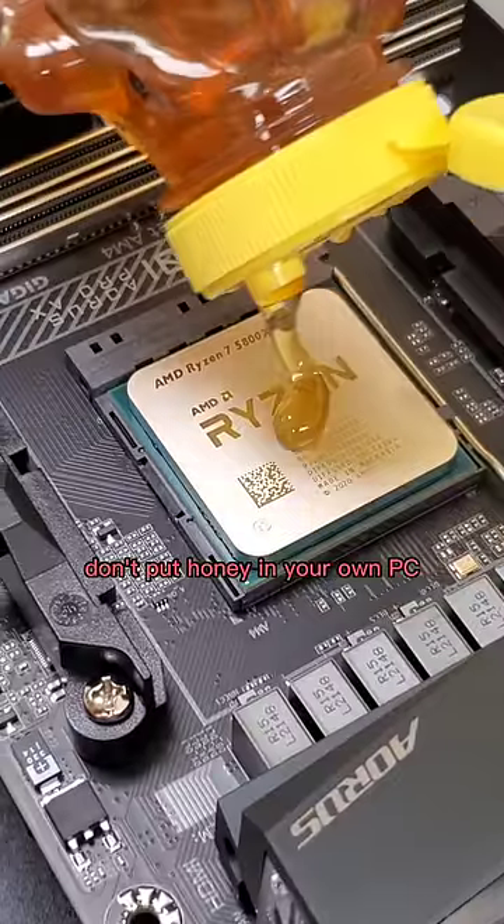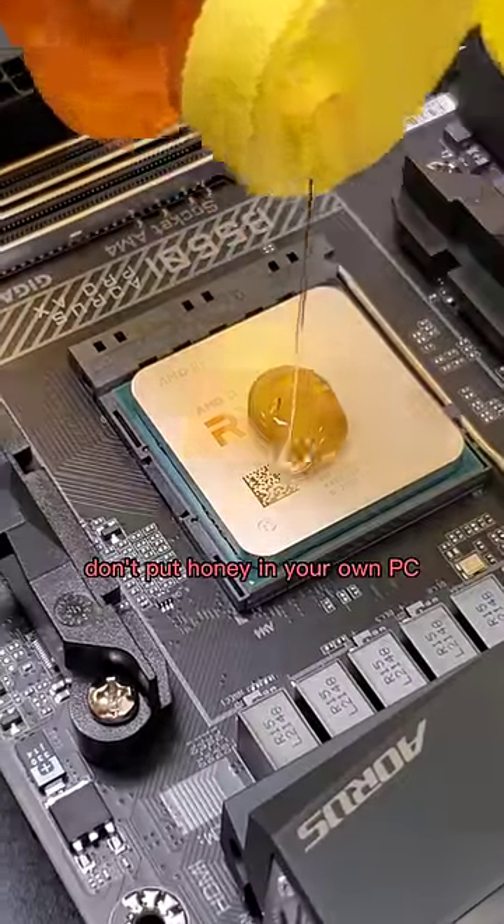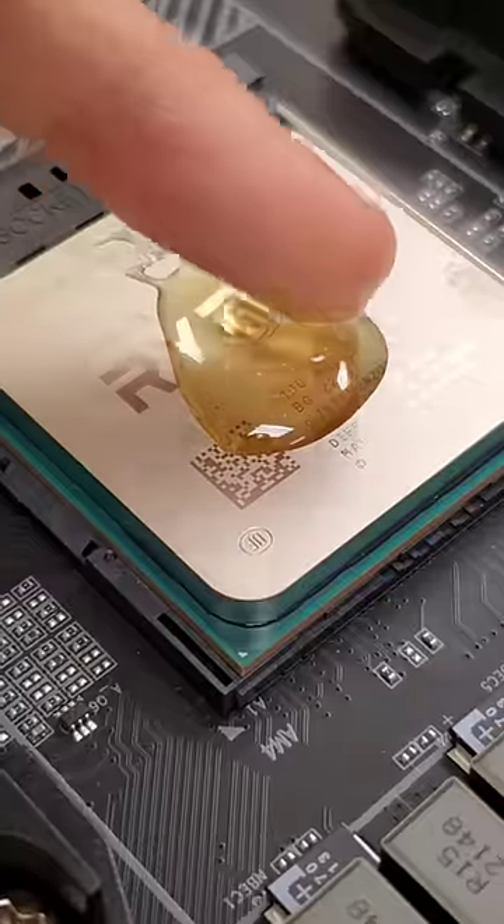As always, don't try this part at home. Micro Center literally carries over 30,000 PC related items, and we end up with honey.